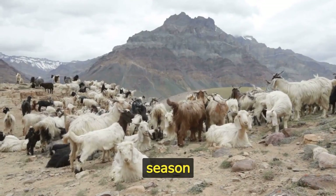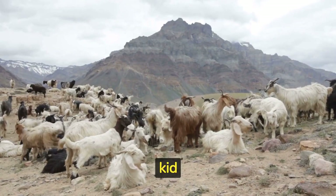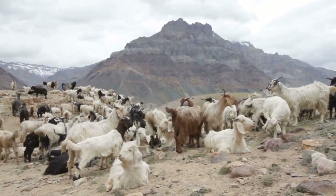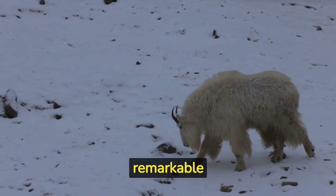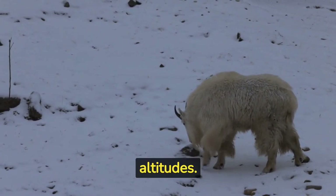The breeding season for mountain goats occurs in late fall, with females giving birth to usually one kid in the spring. Mountain goats have a remarkable ability to survive in harsh environments, including cold temperatures and high altitudes.